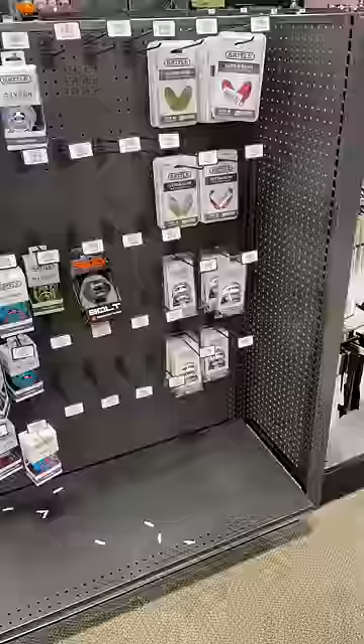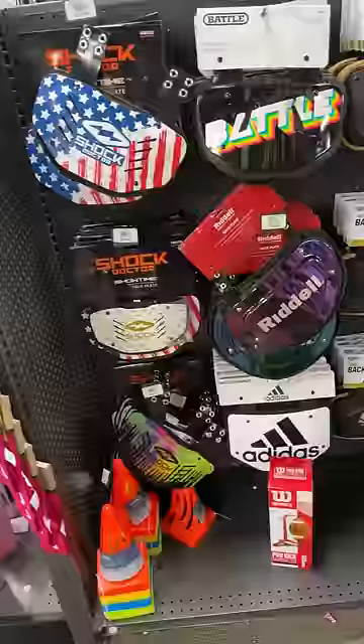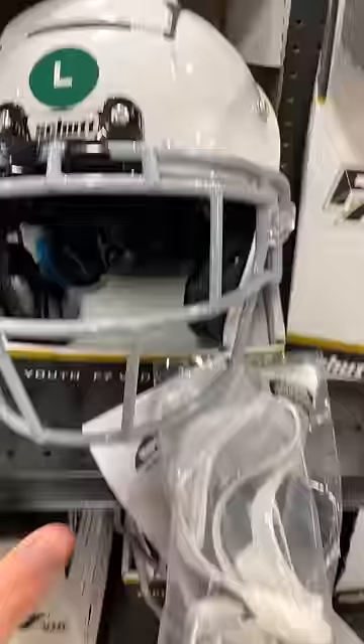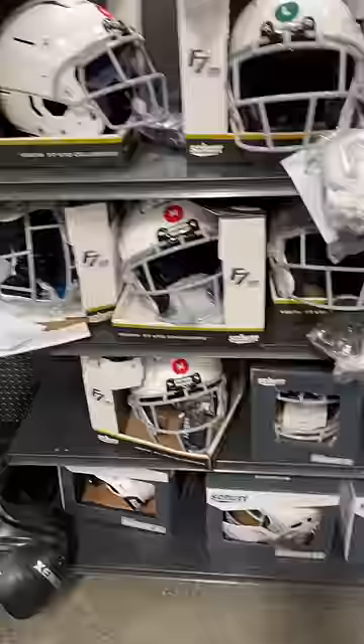Even the lineman section had no lineman gloves left, which was really disappointing. But they did literally have hundreds of different mouthguard varieties and brands. Pretty good selection of back plates, so that was good to see. For shoulder pads, they did have some Schutt and some Xenith ones.